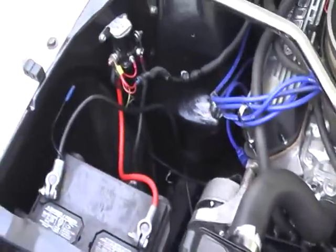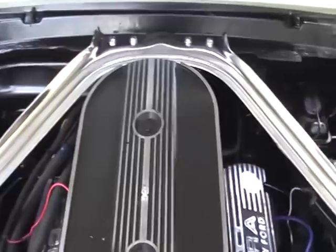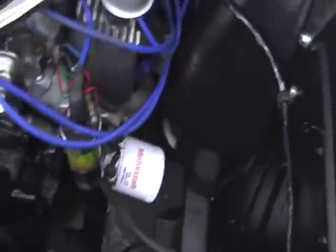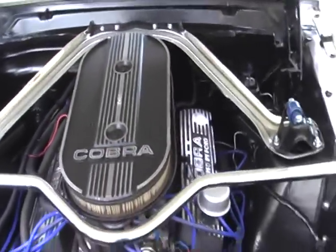It's got the Shelby dressed-up kit on it — it's not a real Shelby. They're driving to the show, they're driving anywhere.